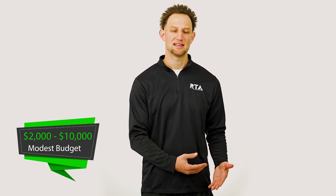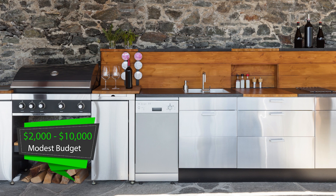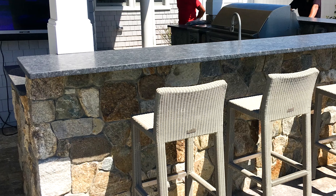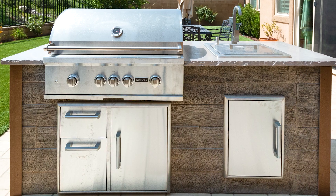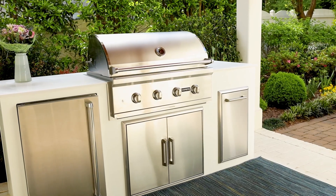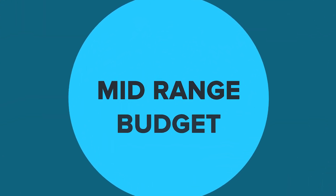A modest budget can start at about $2,000 and can go as high as $10,000. These are usually linear islands with a couple of appliances like a grill, some storage features, and maybe even a refrigerator. As you get to the higher end of the modest budget range, finishes can vary, but you will most likely see stucco, manufactured veneer stone, and tile for the base, and concrete or lower-grade granite for the countertops. You can find low-end modest kitchens at big box stores like Home Depot or Lowe's, and higher-end modest options at online retailers like Wayfair. Quality built-in grills alone start around $1,500, with most falling in the $2,000 to $3,000 range.